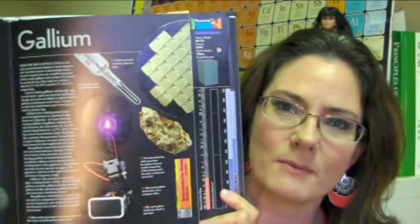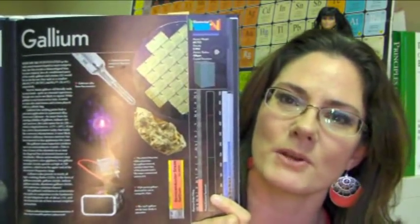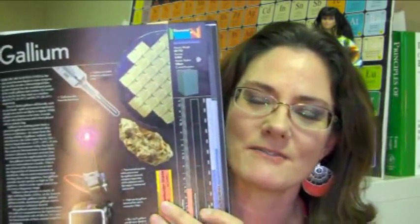And then, of course, we have our essential data that we would expect to have with the periodic table of the elements. Very interesting.